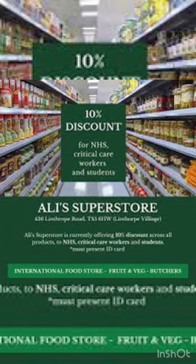There are many international food stores here, especially Indian items. There is a 10% discount for students.